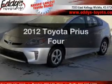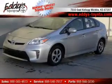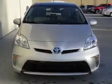Imagine yourself in this 2012 Toyota Prius. Travel the roads in style and comfort in this great vehicle.